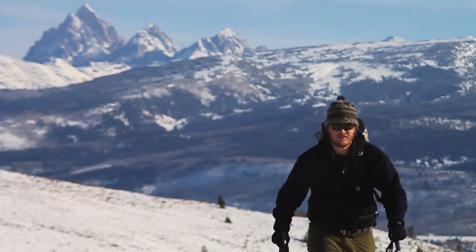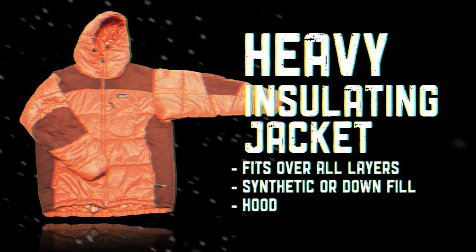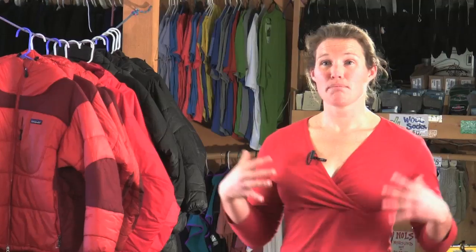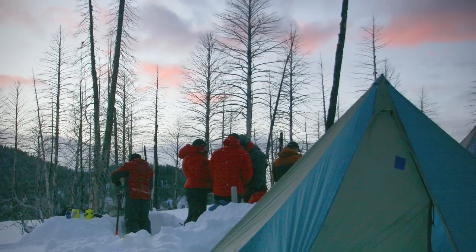The lightweight puffy can be synthetic, down, or even a fleece jacket — it's not so heavy that you can't wear it while moving. The ultimate puffy layer is a big synthetic fill insulated jacket or down parka with a hood. It's big so it can fit over all of your layers, and that's what you put on to really stay warm when hanging out at camp.